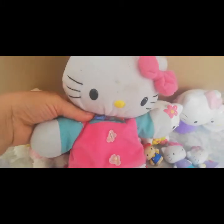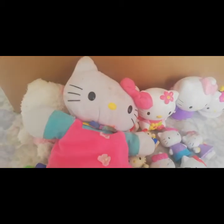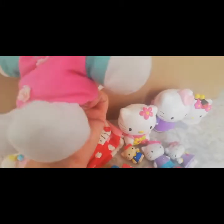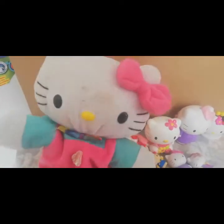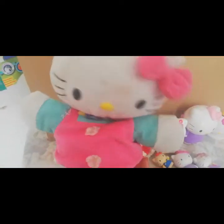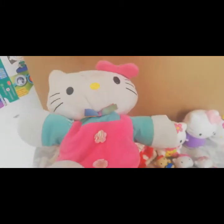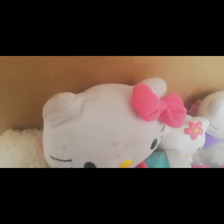Esta Hello Kitty que tenemos acá es muy linda y sirve como títere. Por aquí está hueca. ¡Qué linda! Hola, hola, hola, chicos. Suscríbanse al canal, apóyeme, denme sus likes y sus comentarios. Los quiero. Háganle caso a Hello Kitty. Suscríbanse para que nos apoyen.